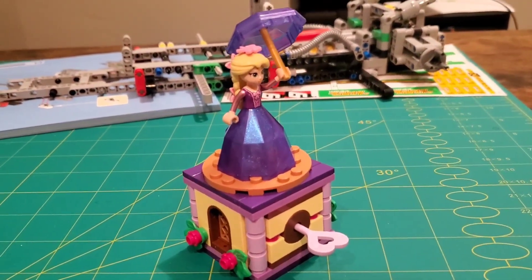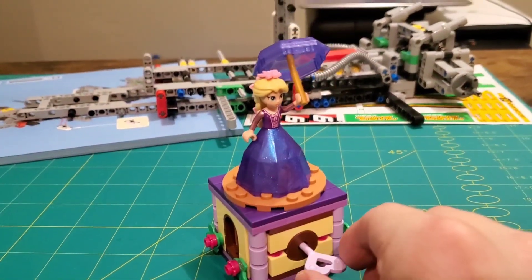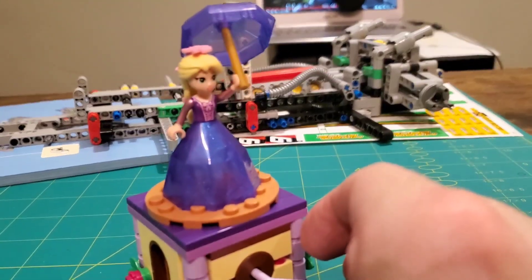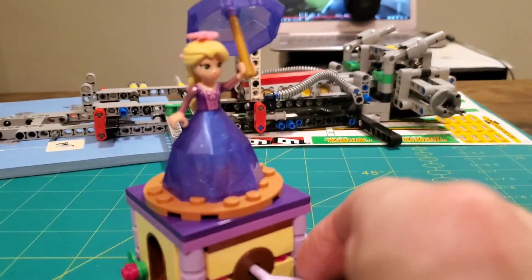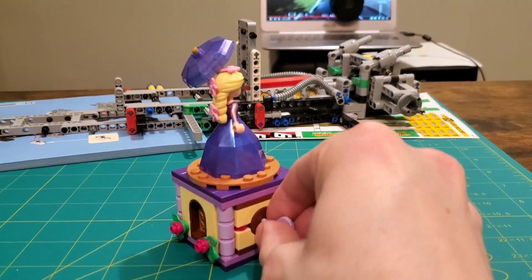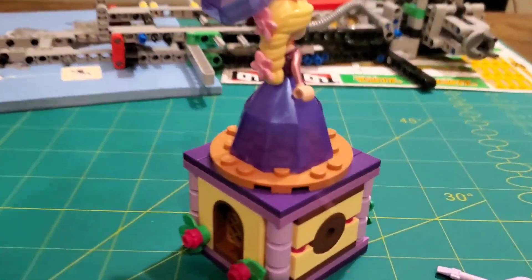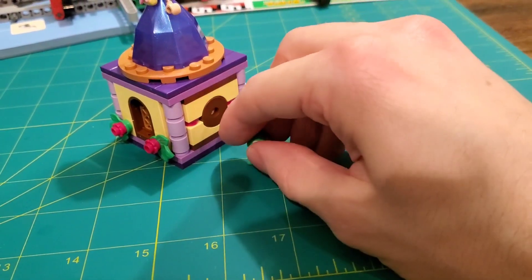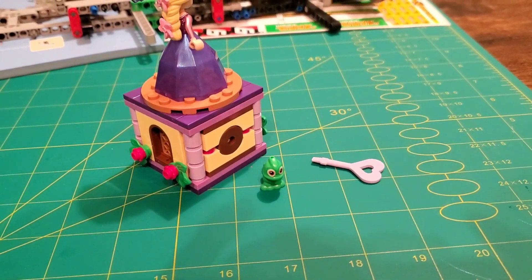My wife actually bought one more set, a 4+ for our daughter, and she built it herself — my wife did. That is the first Lego set she's ever built. I'm told it's Rapunzel — it kind of spins around with this key, which is neat. We've gotten our daughter some 4+ ones before but I don't think any of them have had a function. She said she felt accomplished after finishing it, which is pretty good.